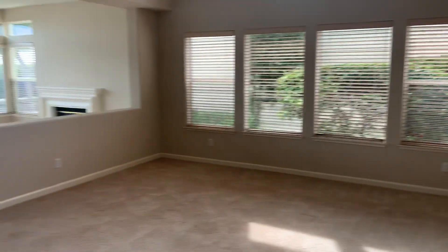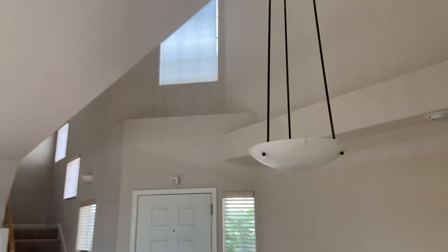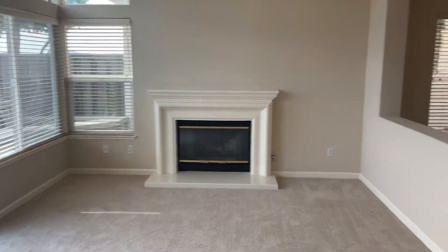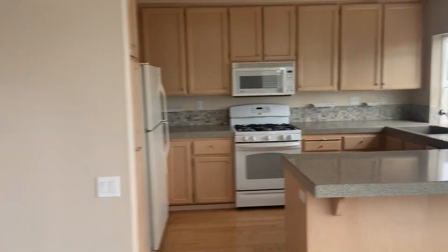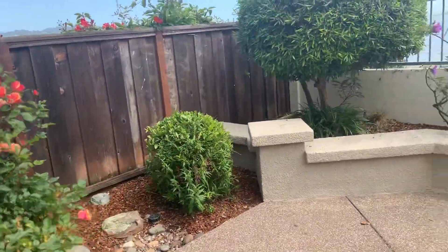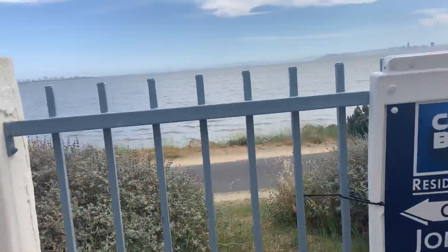We'll go upstairs in a minute. Here's our living room area with recessed lighting. Here's the second living room area with a fireplace, which is directly across from the kitchen area. Sliding glass door to the outside — there's the water right there.